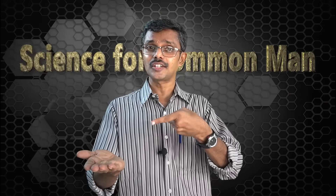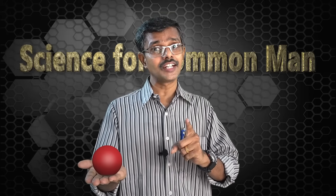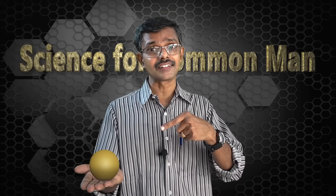Hello friends! What is the color of this ball in my hand? We all would agree that it is red. But would your pet dog agree? For your pet dog, this color is not red — it would appear as a completely different color.